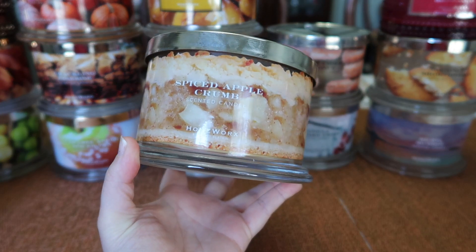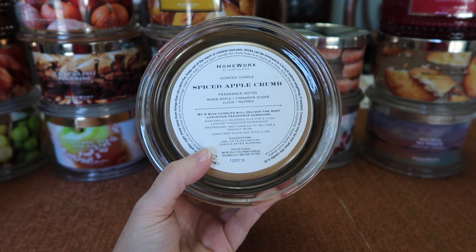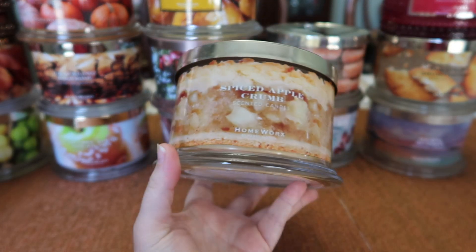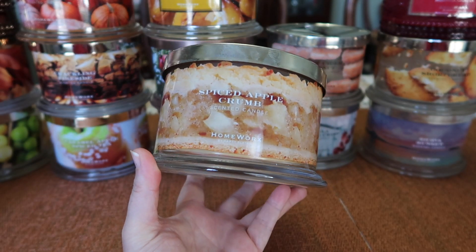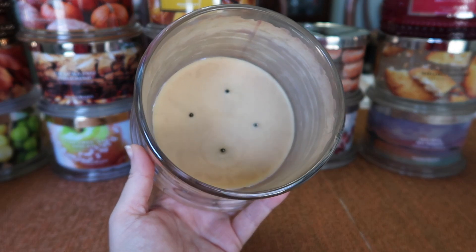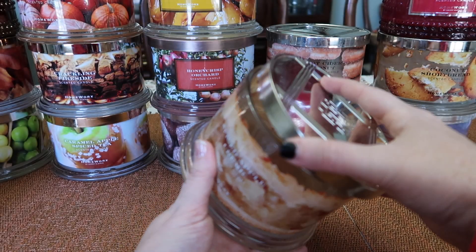One of my absolute favorites from Homeworks — Spiced Apple Crumble. The notes are mixed apple, cinnamon sugar, clove, and nutmeg. This one came out last year. Absolutely fantastic scent — definitely one of my top scents from Homeworks. You can see it burned itself out with no issues at all. Strength and throw: eight and a half, nine.